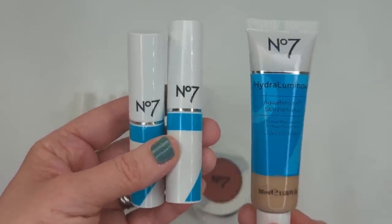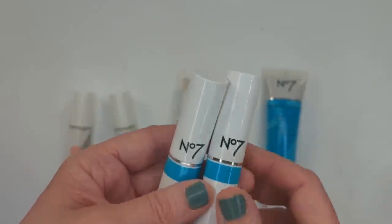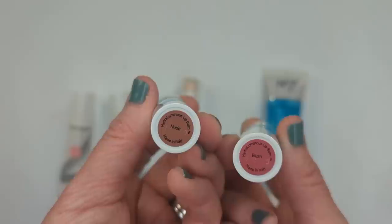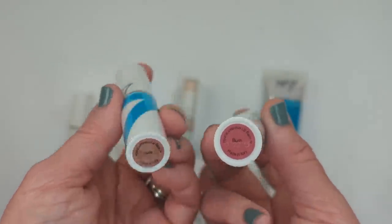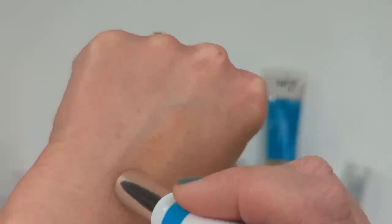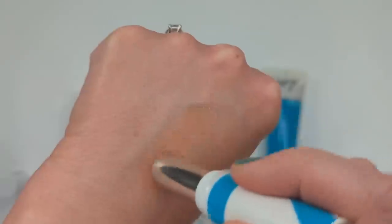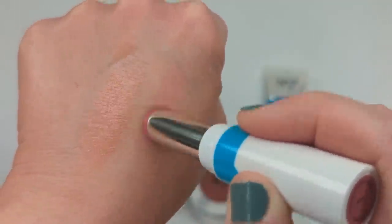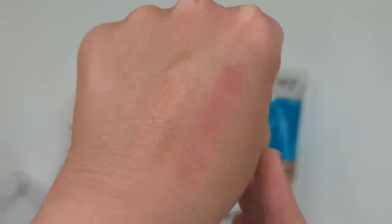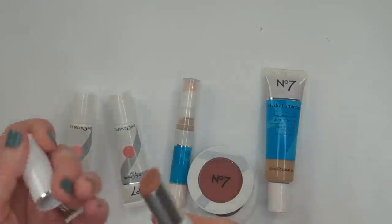These lip balms are also part of the Hydroluminous line — it all reminds me of Neutrogena's Hydro Boost line with a similar concept. These are the Hydroluminous Lip Balm, made in Italy, in shades Nude and Blush. They have the flat-style bullet like a lot of tinted lip balms. The Nude shade has very little pigmentation — very, very sheer. The pink shade is a brighter, cool-tone pink that I actually really like. It's so hard to find cool-tone colors since most pull warm, so I love that. That's my No. 7 haul from Walgreens.